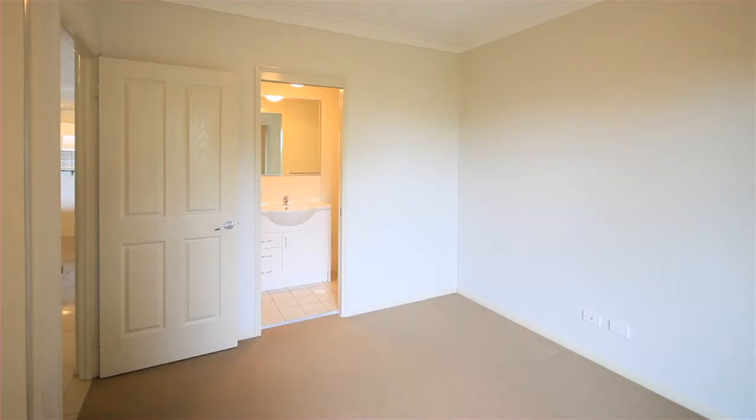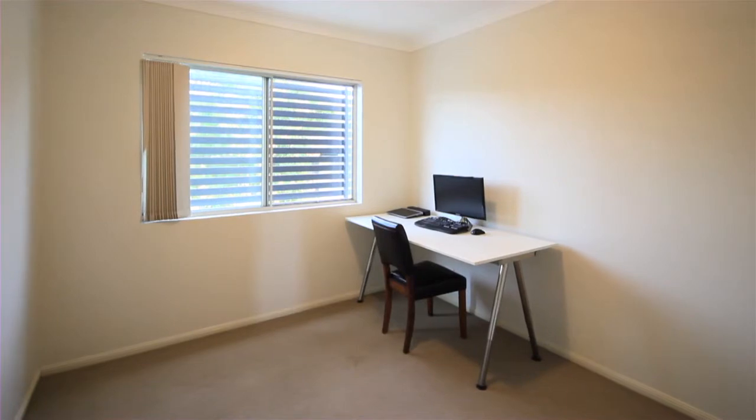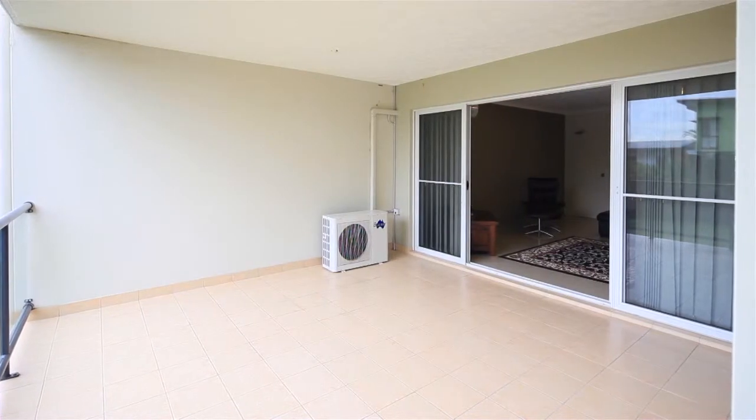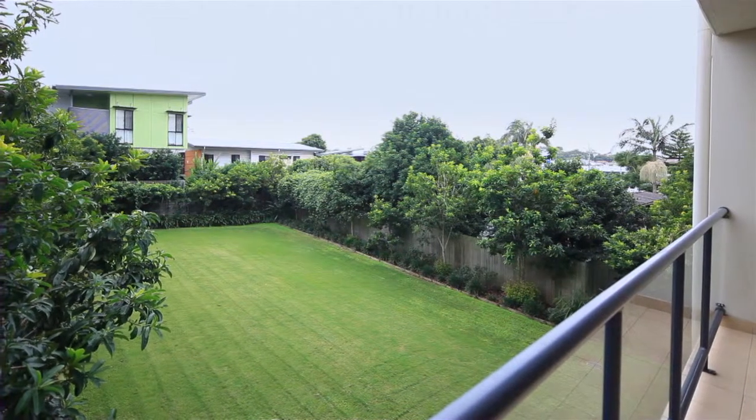With spacious bedrooms, two bathrooms, open plan living, reverse cycle air conditioning and a generous al fresco patio, this low maintenance lifestyle is an ideal accompaniment for purchasing in such a convenient location.